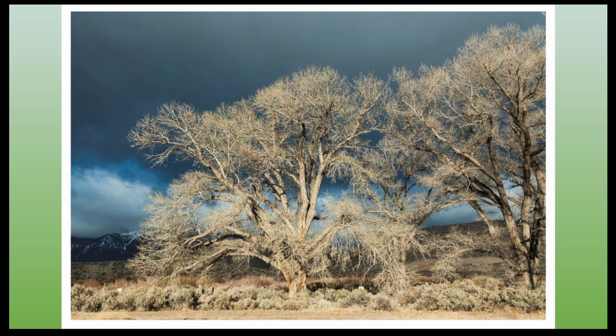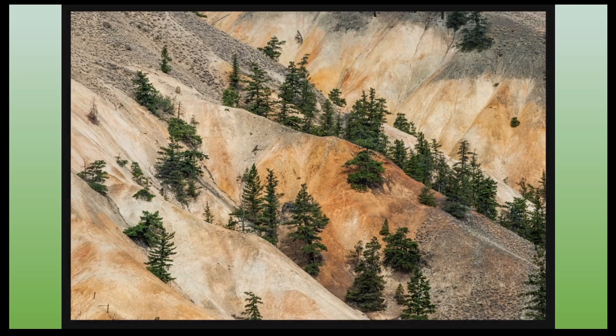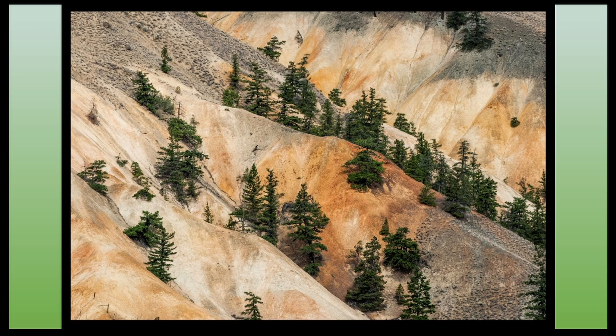Trees are things of beauty in so many different ways. They frame and define entire landscapes, and they give us that sense of place we cherish so much. Here we see black cottonwoods in Idaho along a floodplain, and here, ponderosa pines on the slope of the Fraser Canyon in British Columbia, clinging to steep, relatively barren soil landscapes.